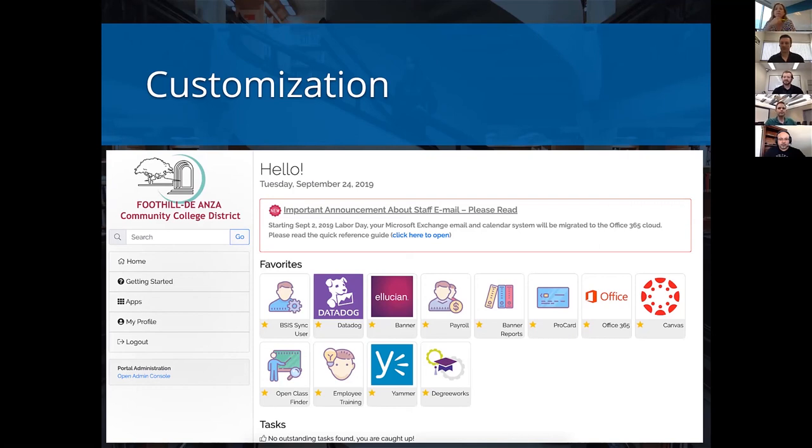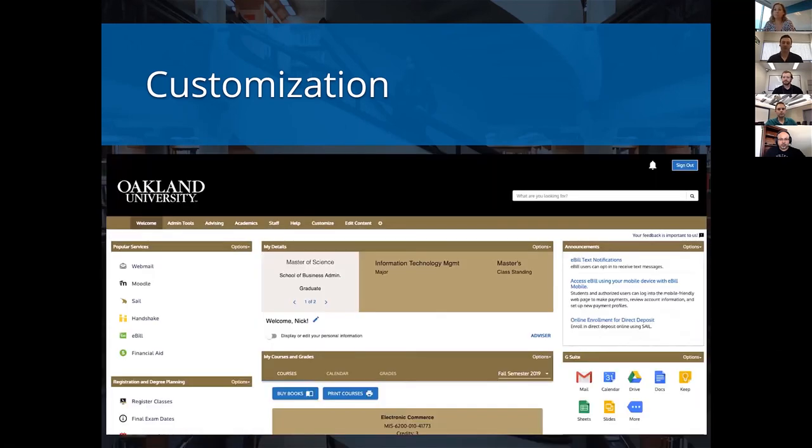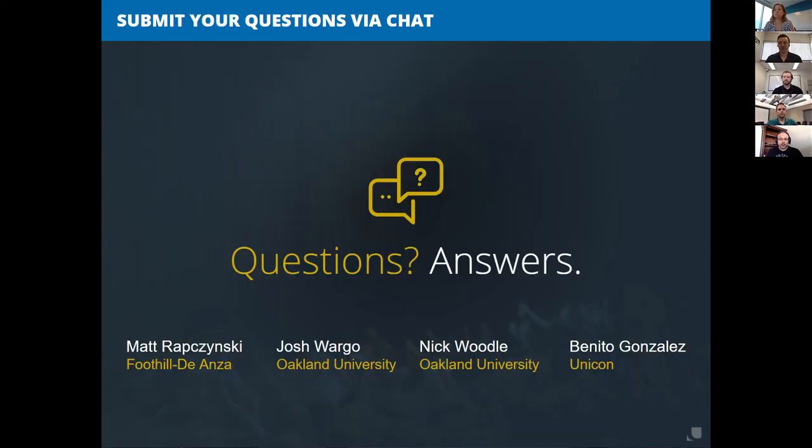Oakland, have you addressed search in your portal? Yes, we have a search that's built in, but it uses our main campus website's search engine, which is essentially Google, to search our website for the content you're looking for. So it's not going to be limited just to our portal — it's to all campus resources.